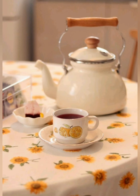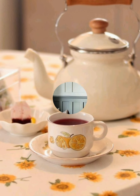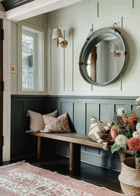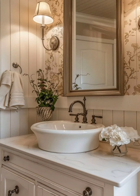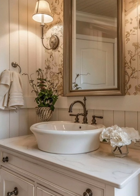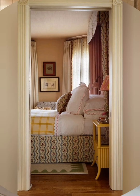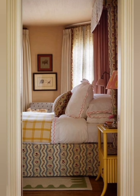Choose decor items that are not only visually appealing but also serve a purpose — for example, use vintage ceramic crocks as utensil holders or old wooden crates for storing magazines or blankets. Implementing these steps will help you achieve a cohesive and authentic country farmhouse decor that is both stylish and comfortable. Please subscribe to our channel if you find it useful — thank you so much for watching.